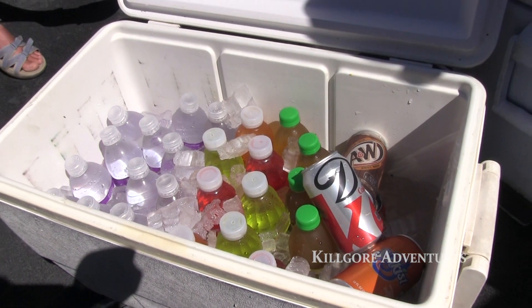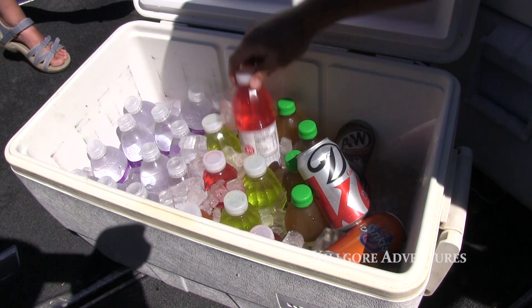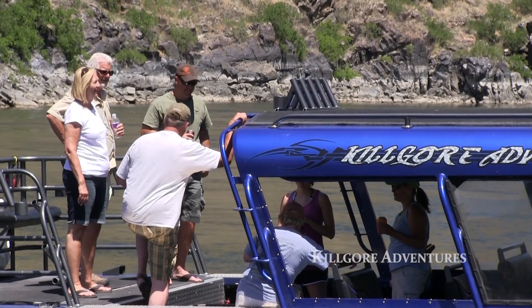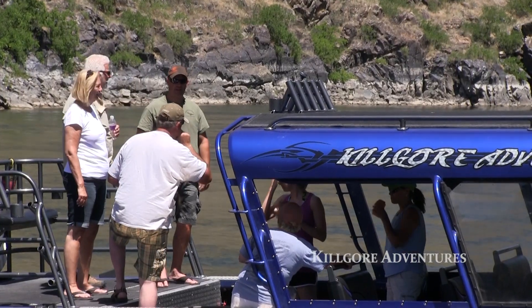On all of our trips we bring multiple coolers with iced down beverages — pop, water, juices, sports drinks. We've got you covered to keep you hydrated on these warm days.